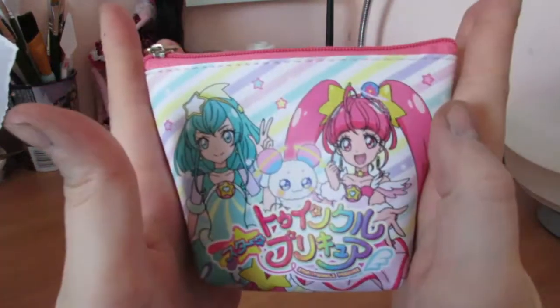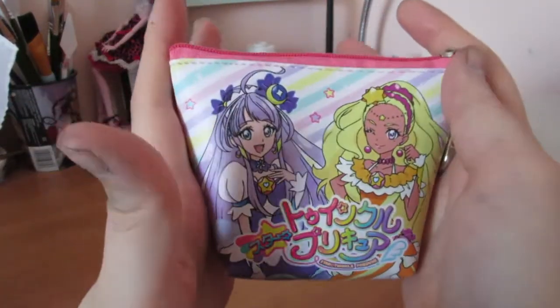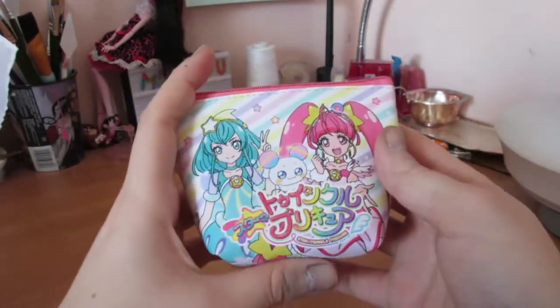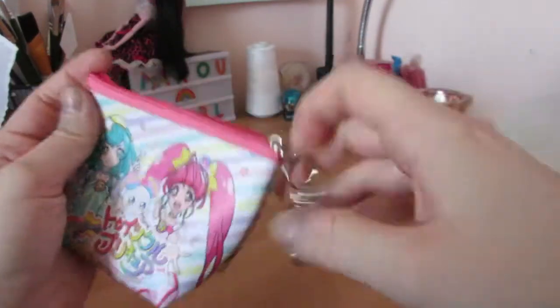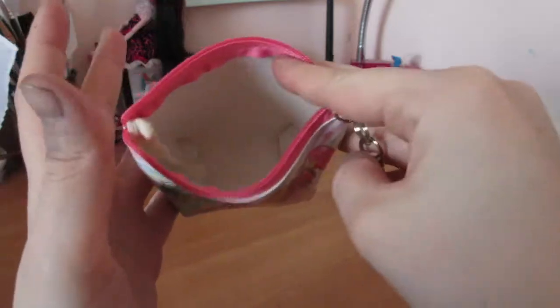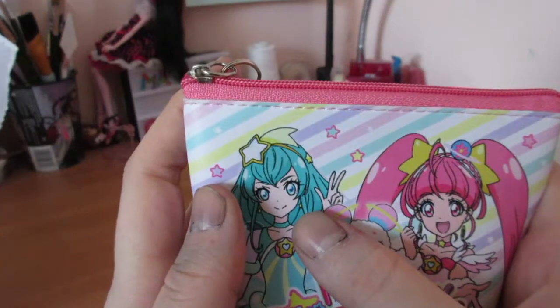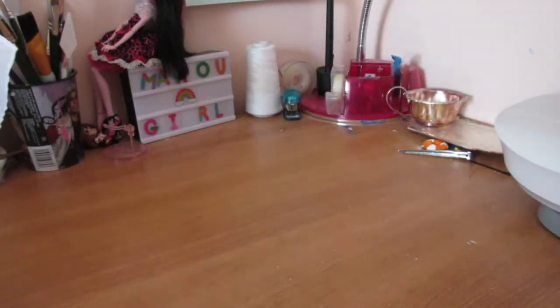This is a little coin purse and Sammy gave it to me as a Christmas present. Sammy lives in Japan now, and she came back and visited for Katsu and brought me this. She was like, 'I hope you like this one!' I love Star Twinkle — I love Milky so much. It's a cute little coin purse and I'm happy to have it.